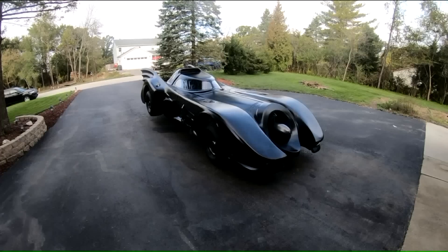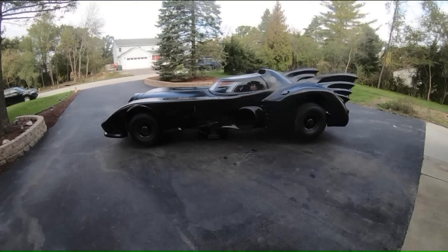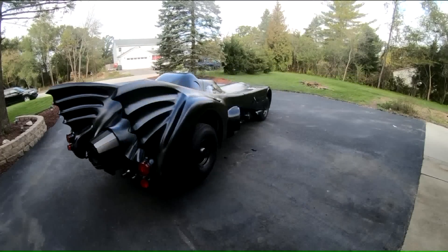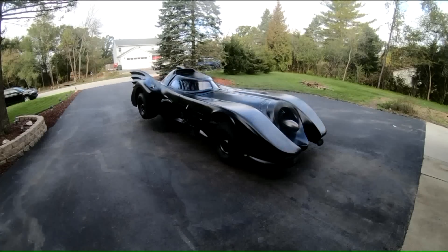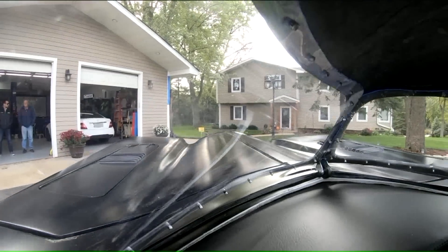The car picks itself up and it'll spin 360. First car in the world to ever do that. Your father, who worked on this with you, told me that was a complete nightmare to engineer. It was.